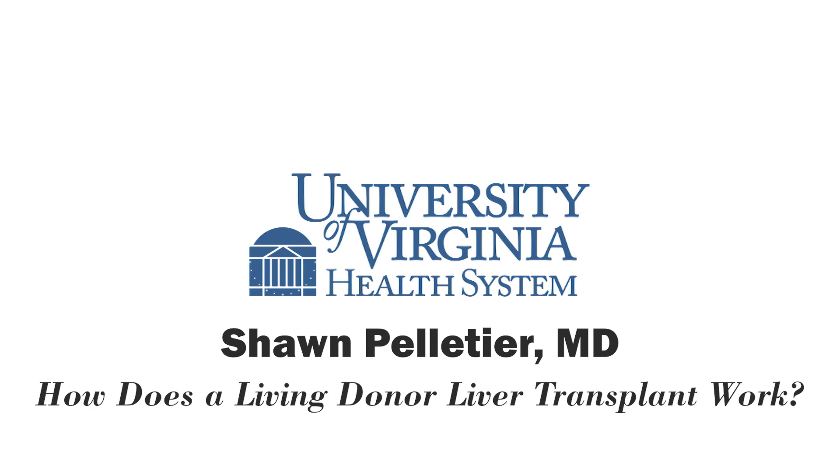Why should patients come to UVA for their transplant care? The strongest reason is the team approach. If someone comes in with liver disease or kidney disease, the first approach is to help them maintain their own organs and keep those functioning. We take a whole-patient approach, including social perspectives along with medical and surgical approaches. If a transplant is needed, we help people get on the list, maintain them on the list until an organ becomes available, and as a team, we get them through the whole process and back to normal life.